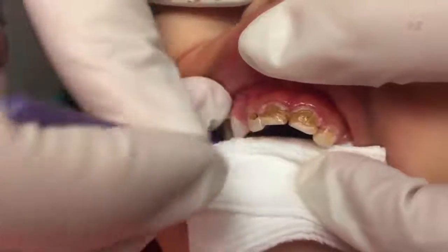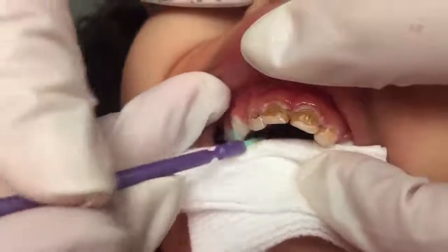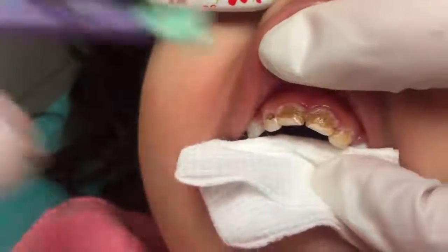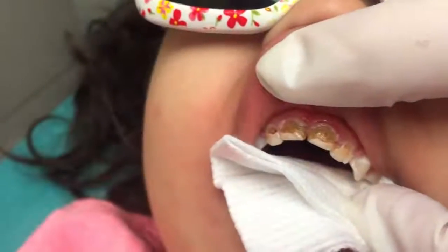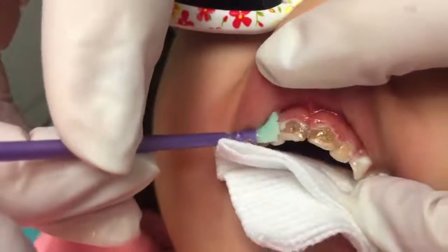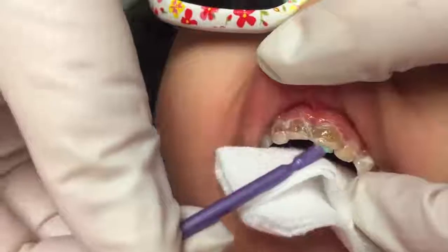So this is her fluoride treatment and I'm just gonna paint it over her teeth when we're done here. Let me do your other teeth first. It's been a minute. You have been amazing. Can I get some more of the varnish, please? You can actually skip brushing her teeth tonight because the varnish will still be...